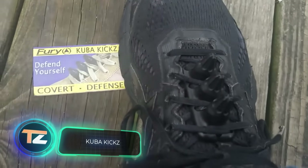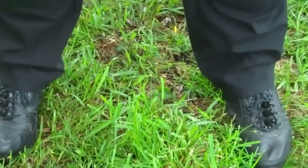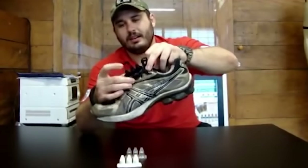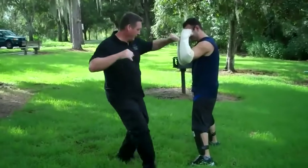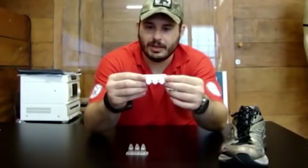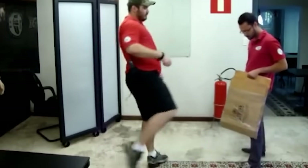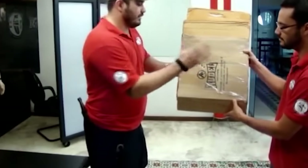Cuba Kicks. The American company Fury Tactical presented an interesting and very unusual device for self-defense. It's a plastic piece with three sharp spikes that fits above the tongue and between the laces of your shoes. Once securely fastened, the device makes your kicks way more dangerous and painful for the attacker. Nevertheless, the damage won't be too serious, which is an advantage. Cuba Kicks is extremely effective regardless of the level of training of its owner. The design is simple, easy to use, and compatible with almost any lace-up shoe.